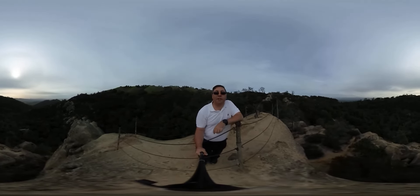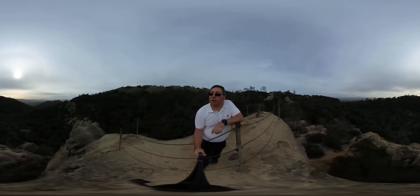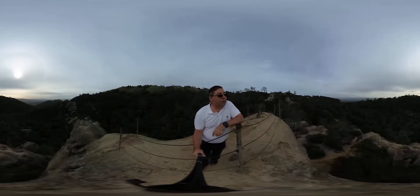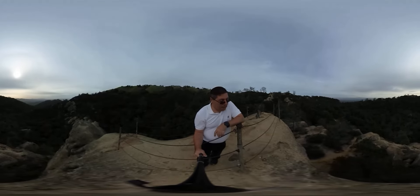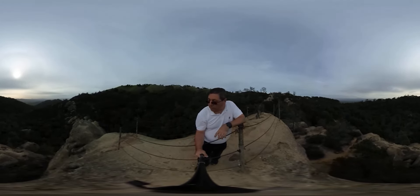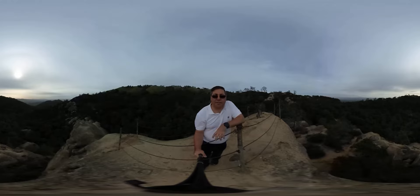Welcome to Stan's 360 World. I'm your host Stan Horiza. Today I am in Mount Diablo State Park. This is an area known as Rock City and I'm on top of, I believe it's Centennial Rock.